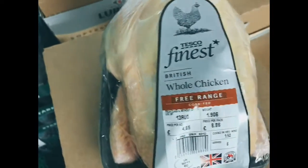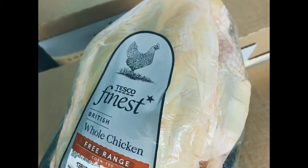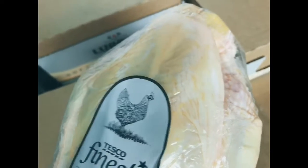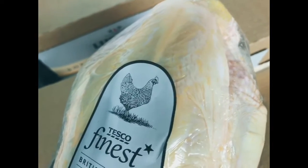Moving on to the chicken — look at these! We've got some delicious free-range chicken. You know you're going to do a roast chicken dinner, but what else can you do? It's barbecue season, so you can spatchcock it — basically cut it down and press it flat — then put a load of smoked paprika and cumin on it, roast it in the oven with some lemons, and cut up some garlic. That'll be delicious.